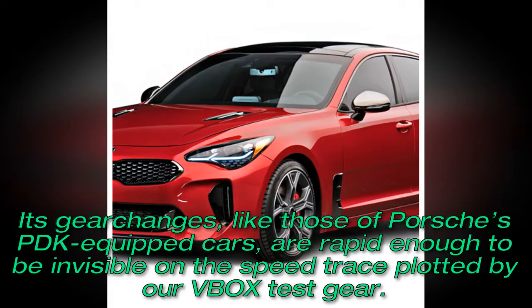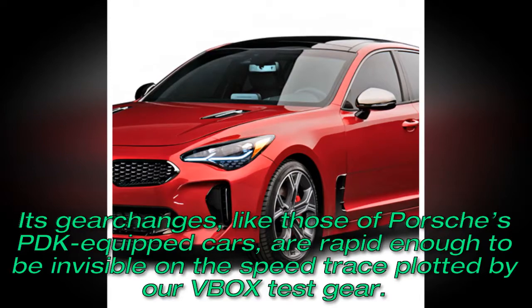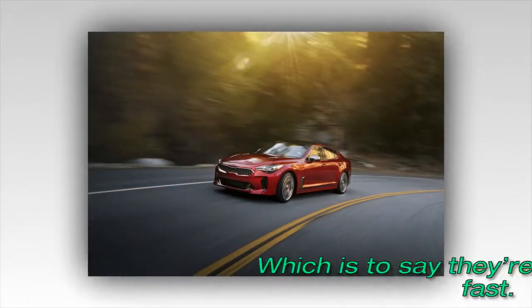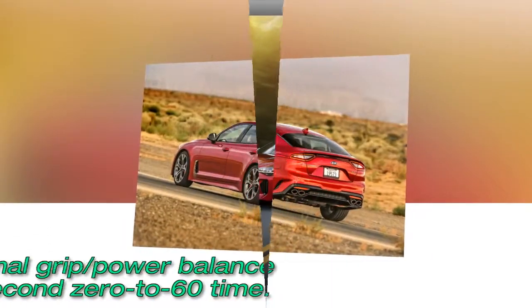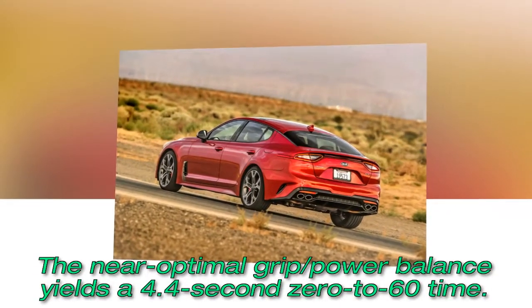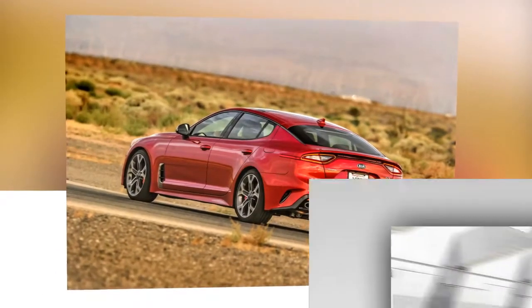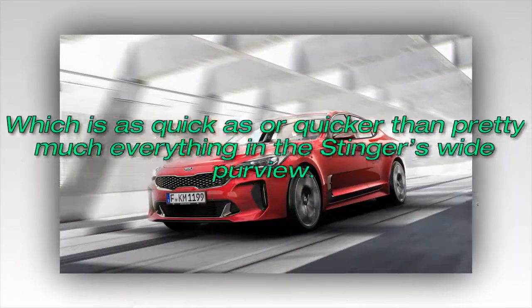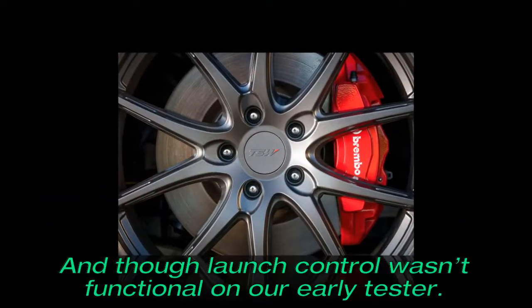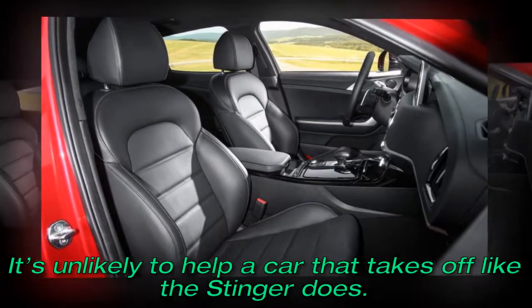Its gear changes, like those of Porsche's PDK-equipped cars, are rapid enough to be invisible on the speed trace plotted by our data-logging gear — which is to say they're pretty damn fast. The near-optimal grip-to-power balance yields a 4.4-second 0-to-60 time, which is as quick as or quicker than pretty much everything in the Stinger's wide purview. And though launch control wasn't functional on our early tester, it's unlikely to help a car that takes off like the Stinger does.